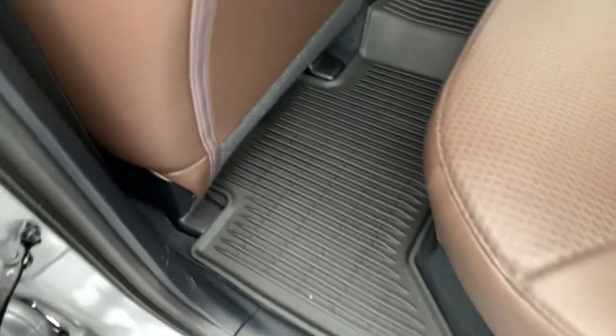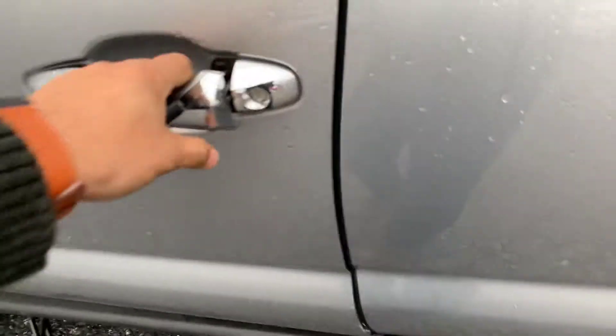Nice brown interior — does have the weather mats already in it. Of course you have power windows, mirrors, and locks, as well as a power sliding window.